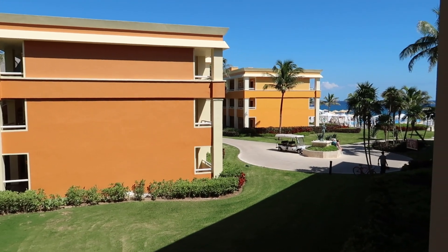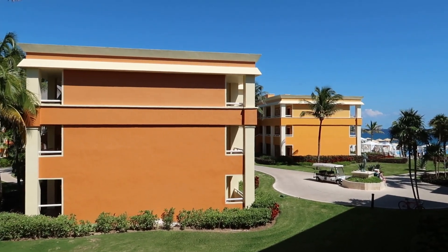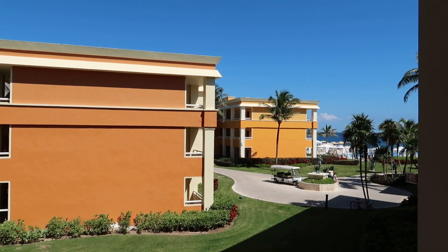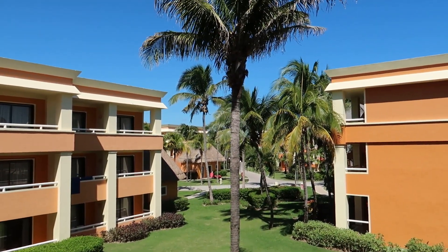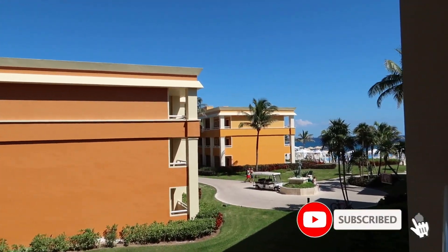So with that, that's gonna do it for this video. I hope you guys found this helpful in maybe choosing a room here at Akumal or deciding if Akumal is the right hotel for you. If you have any other questions, please feel free to put them down in the comment section below. If you found this video helpful, give it a thumbs up and don't forget to subscribe to our channel to find out where we're going next.